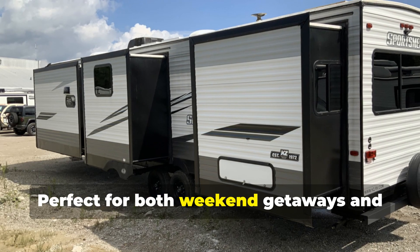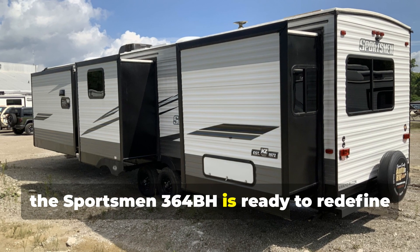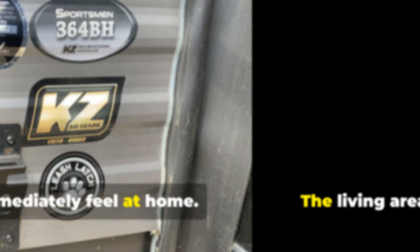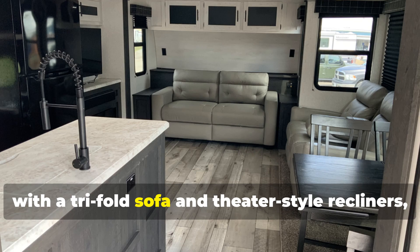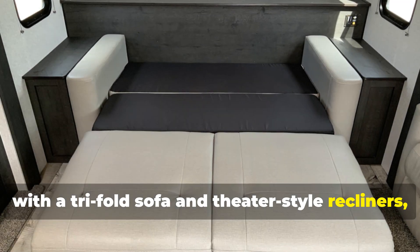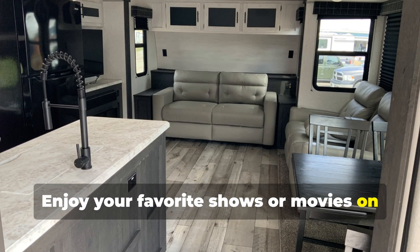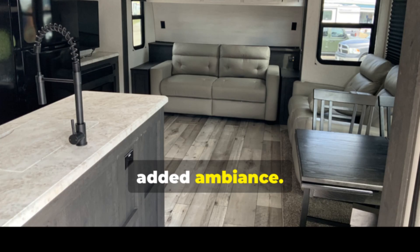Perfect for both weekend getaways and extended stays, the Sportsman 364BH is ready to redefine your camping experience. Step inside and you'll immediately feel at home. The living area features plush seating with a tri-fold sofa and theater-style recliners, offering a perfect spot to relax after a day of exploring. Enjoy your favorite shows or movies on the Entertainment Center, complete with a 30-inch fireplace for added ambiance.